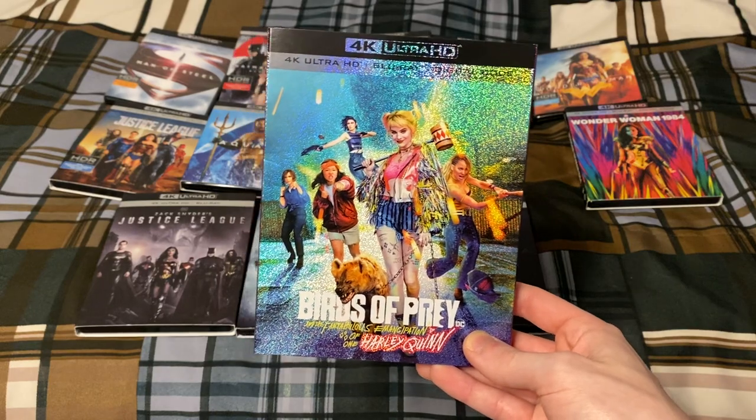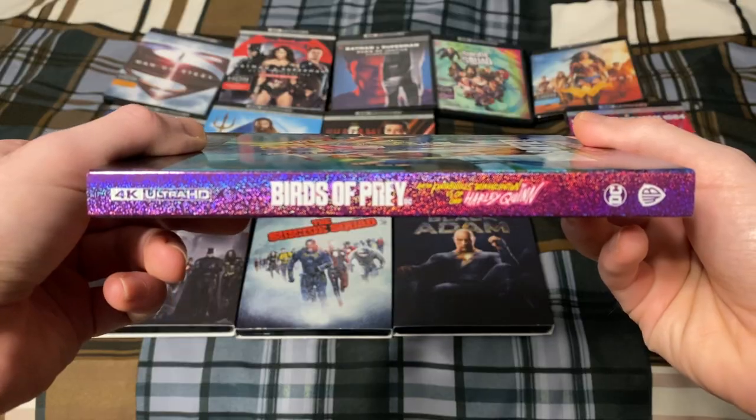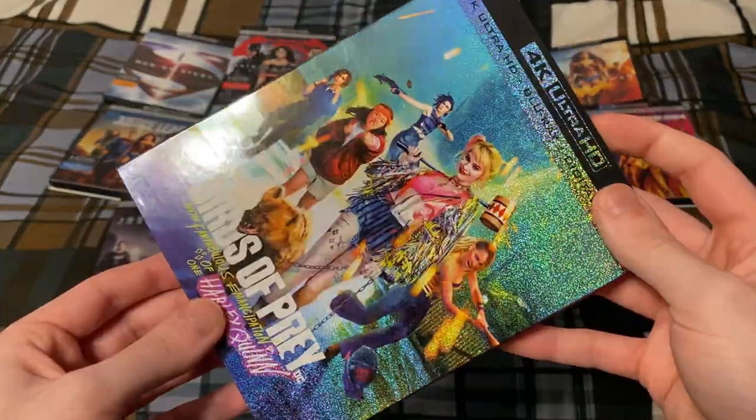Next up is Birds of Prey — or Birds of Prey and the Fabulous Emancipation of One Harley Quinn — but I just call it Birds of Prey because it's more convenient.